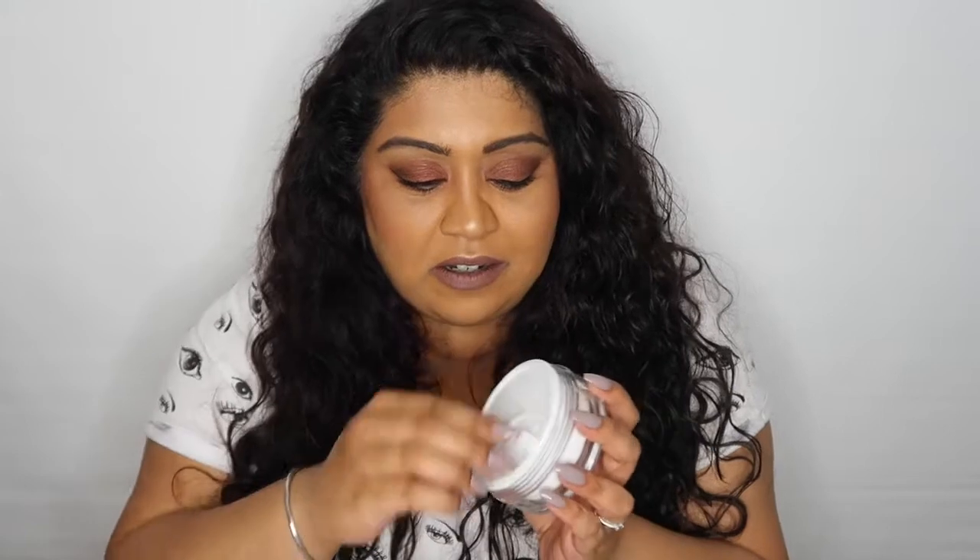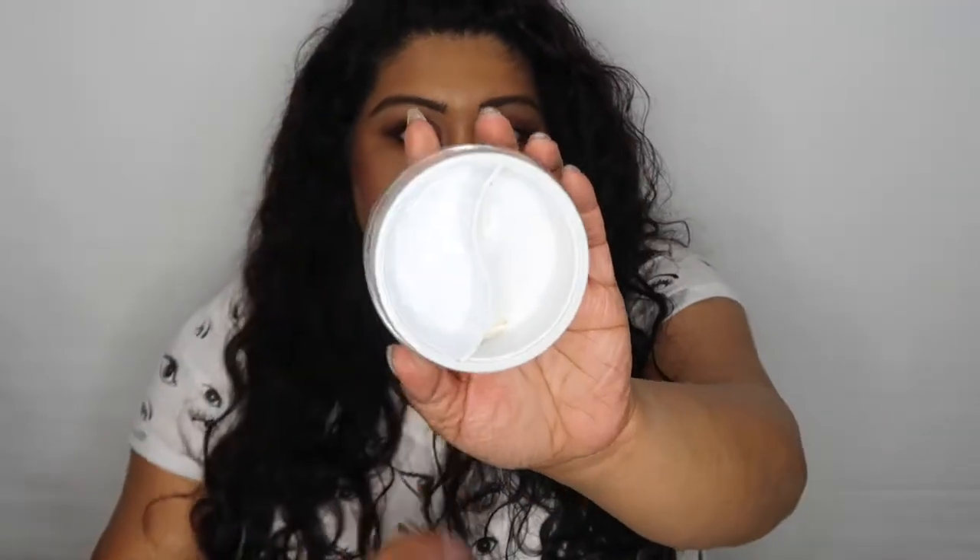Next we have my all-time favourite Caroline Hirons and Pixi Double Cleanse. I absolutely adore this cleanser — look at that, there is literally nothing left inside; I scraped out every last bit with the back of my nails. This cleanser just changed my skincare game — it made me enjoy cleansing my skin at night and taking my makeup off, which I don't always enjoy. I have a whole review video on this; I'm actually still using it and I think I'm on my third one, with one more backup left. I recommended it to my whole family — my sister, my aunt — everyone is now converted. It's just so, so great.